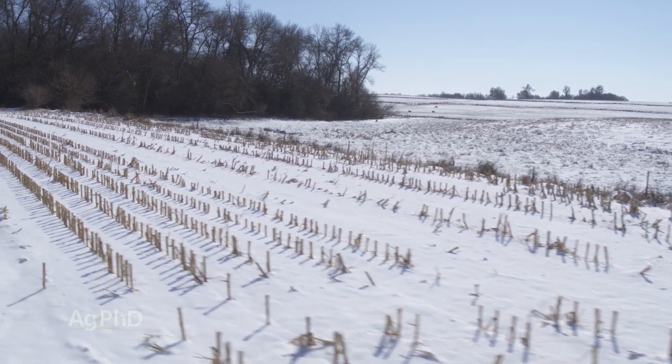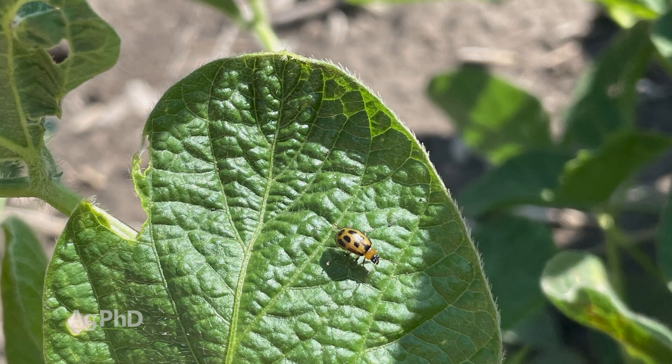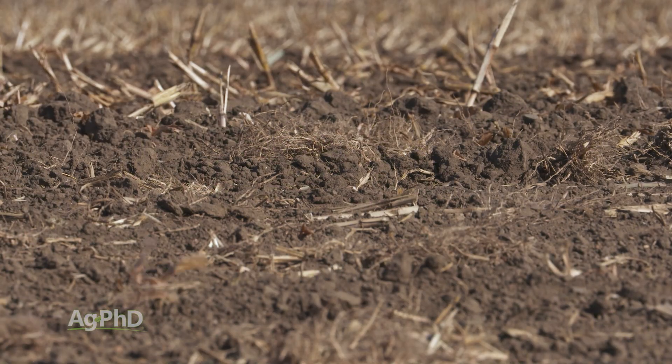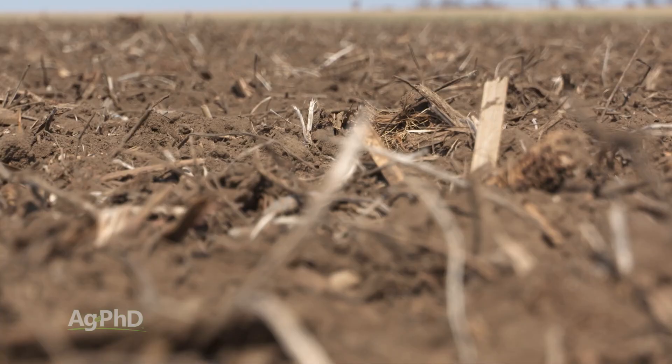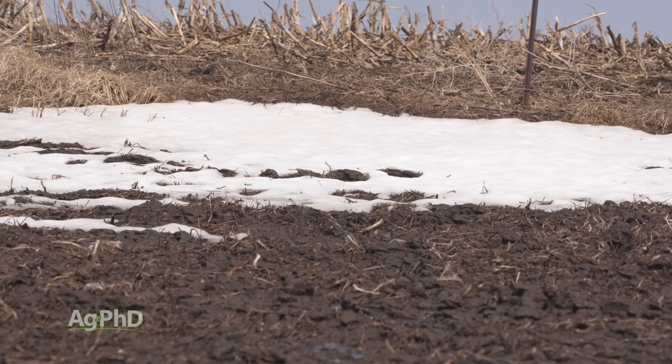One of the bugs we have quite often is the bean leaf beetle in soybeans. What that bug will do is overwinter as an adult — it will burrow down as deep as it can in the soil, and that's how it survives the winter. The deeper you go in the soil, the more moderate the temperature is. The top inch of soil might get to 20 below zero or 10 below zero, but if you get down several inches, that's usually just below freezing, which is not a bad temp for many bugs to survive. The temperature also doesn't fluctuate much — it stays much more constant and doesn't change with the day like it will in that top inch.